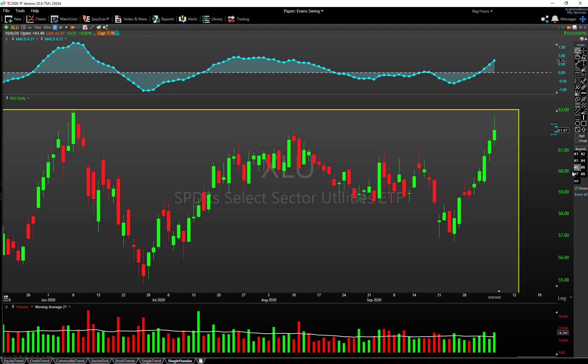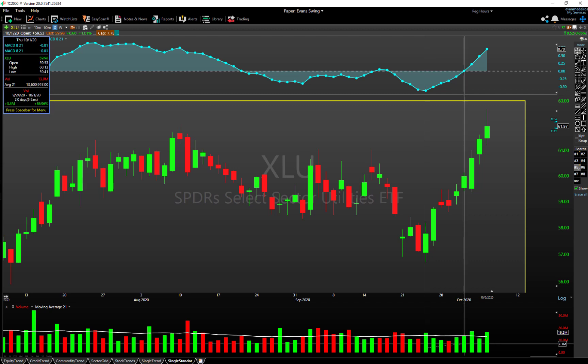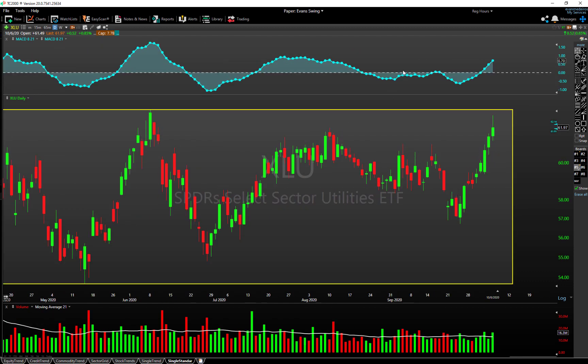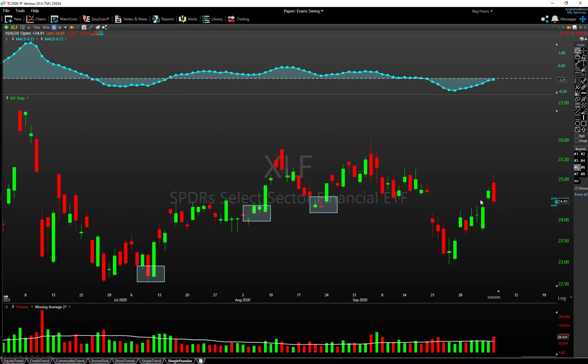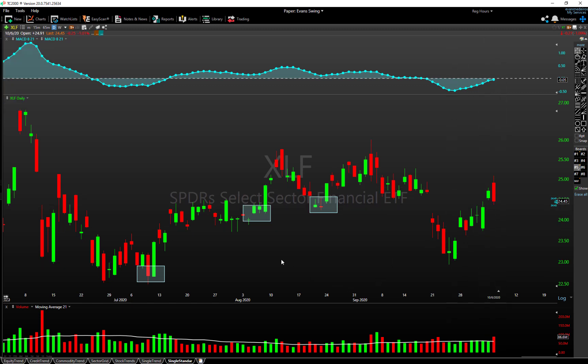XLU — utilities — was also highlighted on Friday and continues to act very strong this week. It was up almost one percent today on heavy volume, up seven of the last eight bars, moving from the bottom of its range to the top. It does seem pretty stretched to the upside, but acting well nonetheless. Financials — XLF — printed a bearish engulfing bar today with heavy volume, which may put a dampening on near-term rally potential, though it certainly got a nice lift from the bottom of its range.